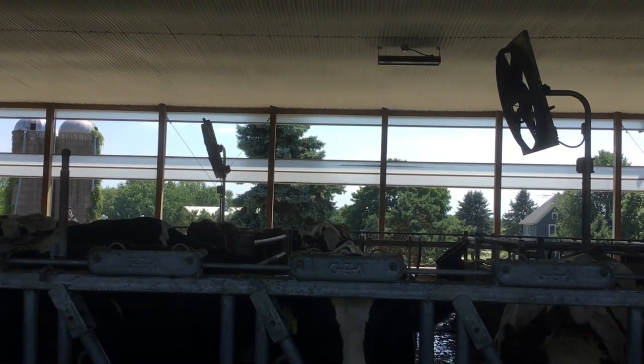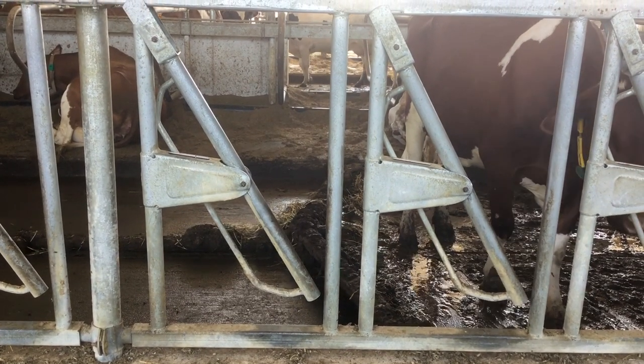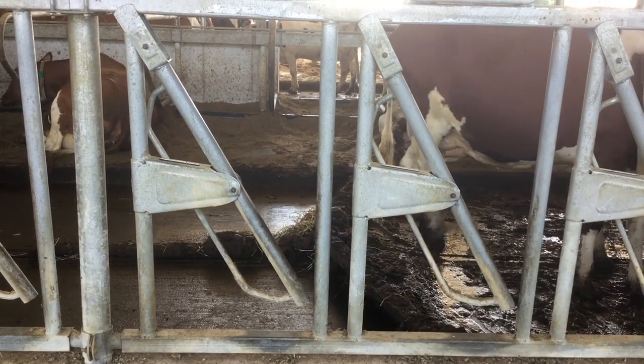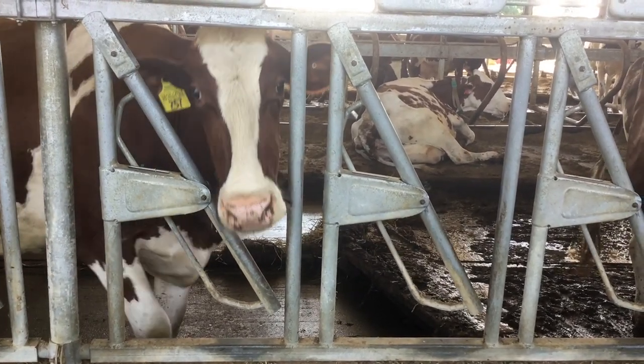The barn is also equipped with robotic cleaning equipment that scrapes the manure out of the cow's area. This manure is put into a methane digester where it's broken down by bacteria. The gas that's created is used to fuel the farm and the solid part is used as fertilizer.